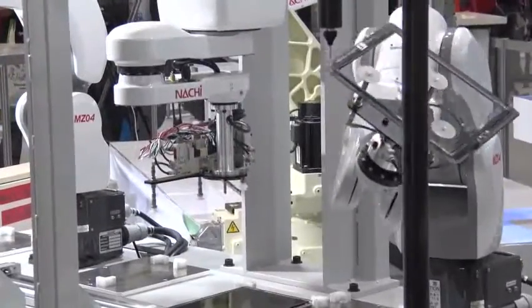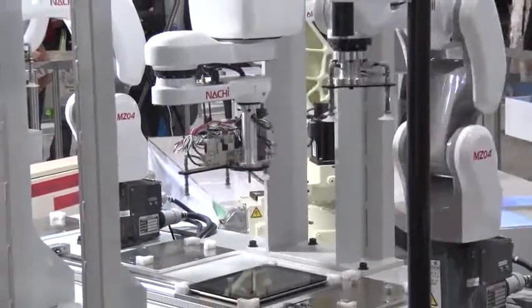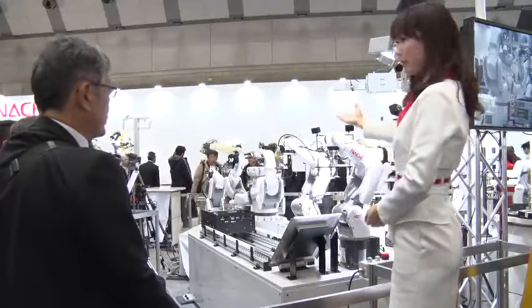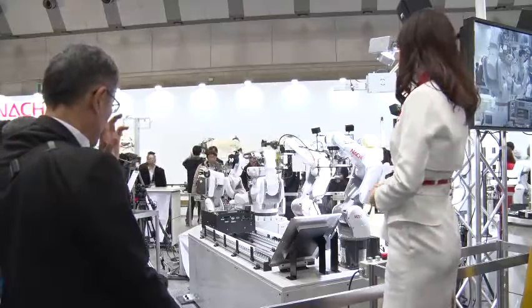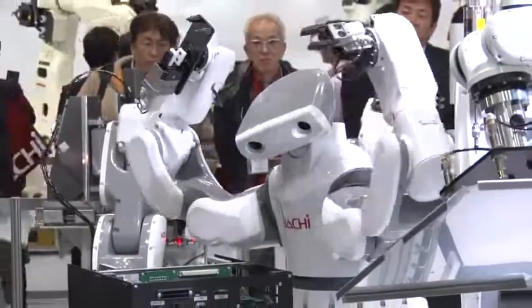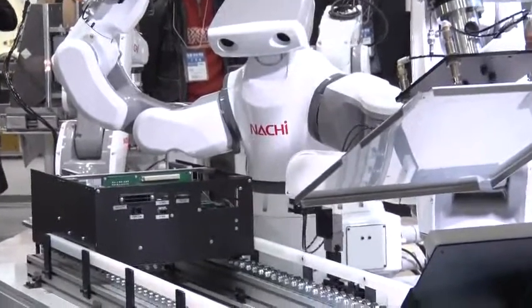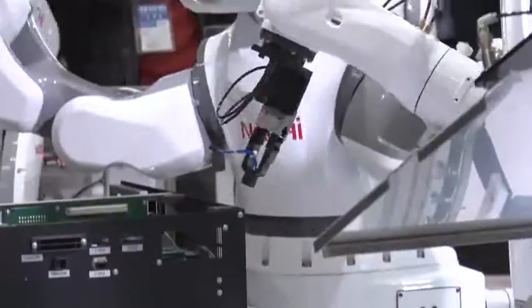スカラロボットEZ03と小型で超速のロボットMZ04を使用いたしましたタブレット型パソコンの組み立てシステムをご紹介いたします。さて、ここからはソーワンロボットと軽量コンパクトロボットMZ07を使ったMZシリーズ用のロボット収容製品システム、CE-FREEの組み立てシステムについてご紹介していきたいと思います。(We introduce a tablet PC assembly system using SCARA robot EZ03 and the compact ultra-fast robot MZ04. Next, we will introduce the robot product containment system for the MZ series and the CE-FREE assembly system using a SCARA robot and the lightweight compact robot MZ07.)